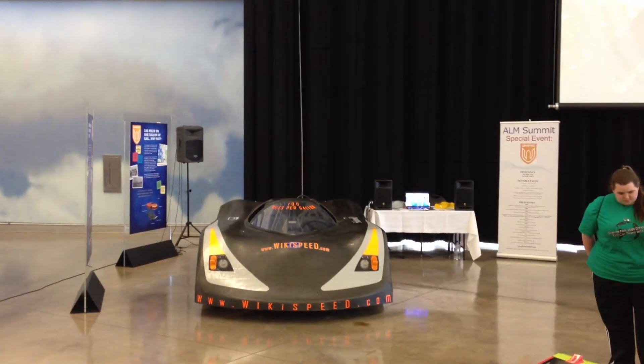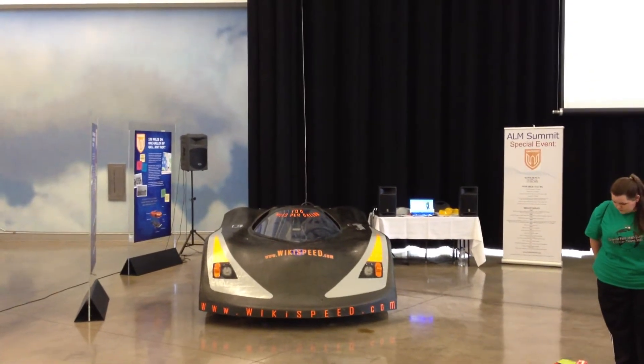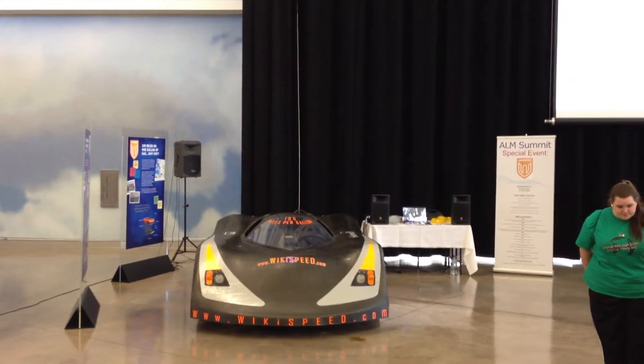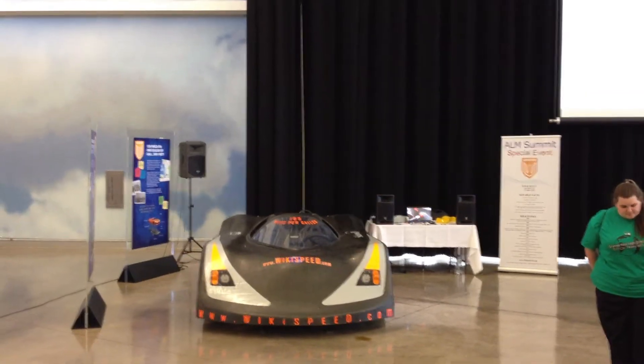I'm Joe Justice. This is Earth Day, April 22, 2012, and we're at Boeing Payne Field, the Future of Flight Innovation Center, and here's the Wikispeed exhibit.